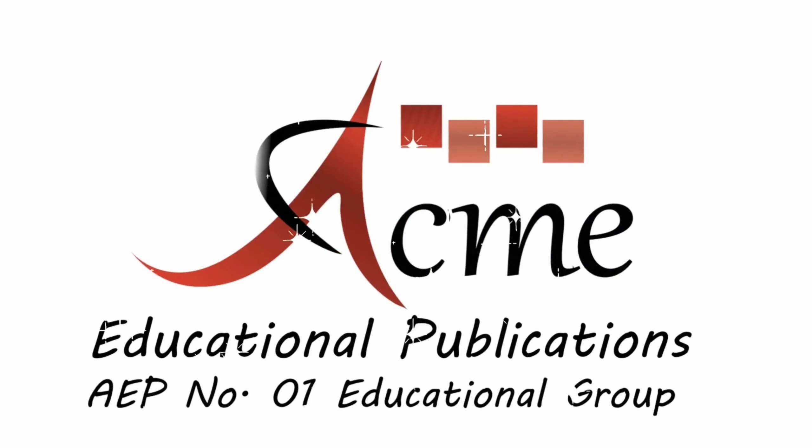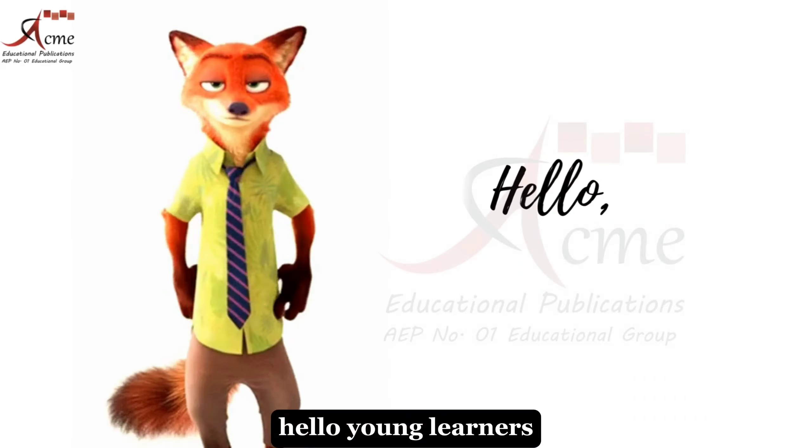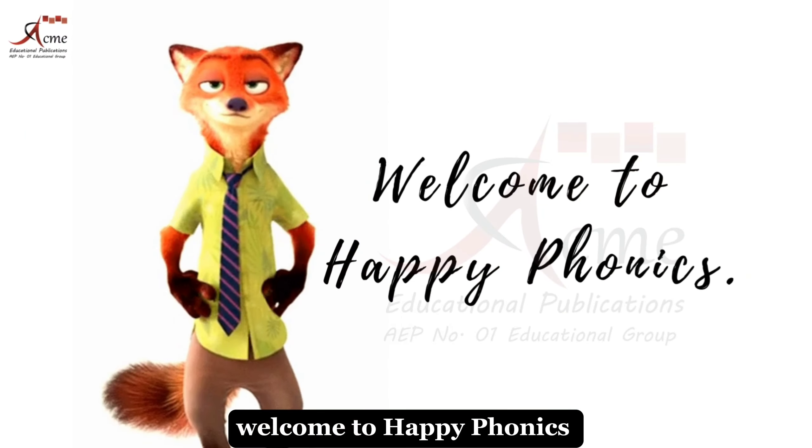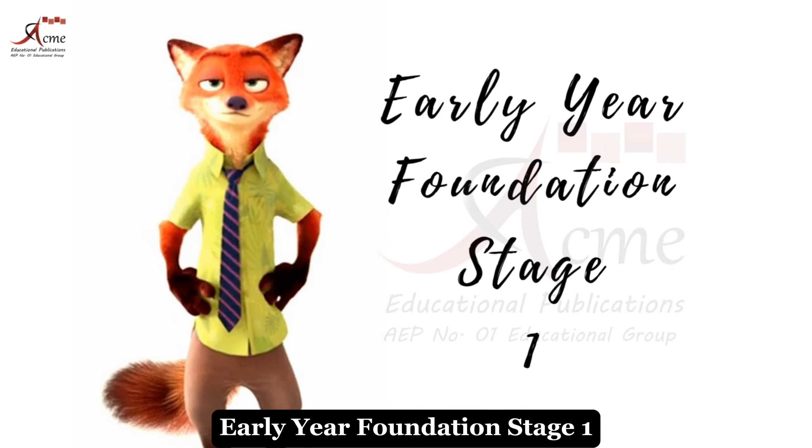Acme Educational Publications Number 1. Educational Group. Hello, young learners. My name is Zootopia. Welcome to Happy Phonics, Early Year Foundation Stage 1.